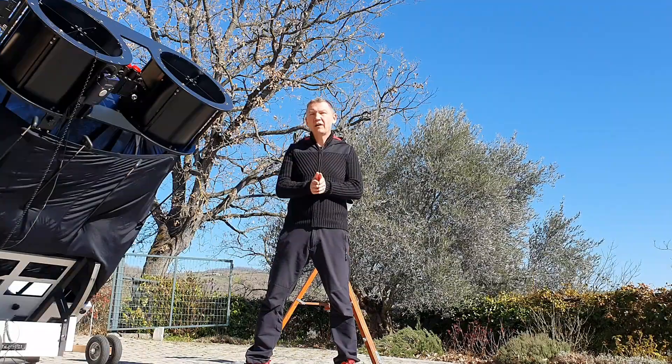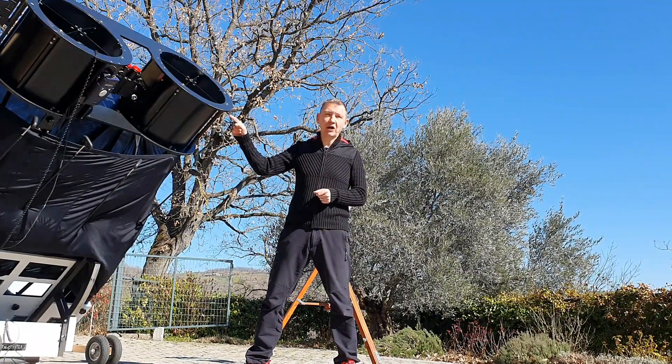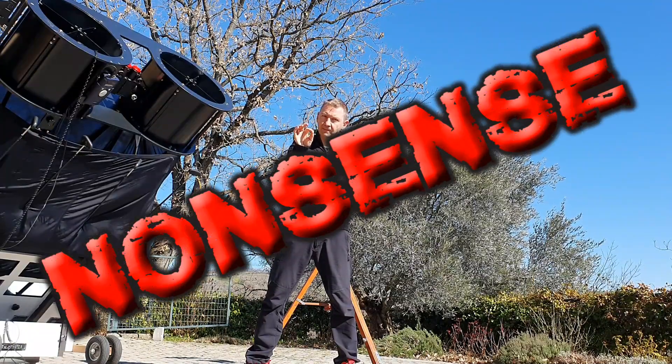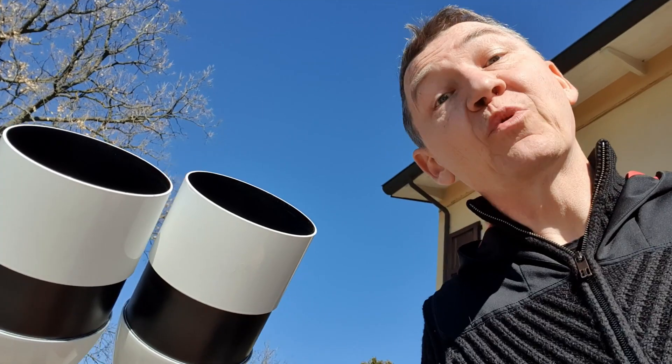After having observed with this binoscope for six years and having done direct comparisons between monocular and binocular vision several times every night — because this binoscope is put in focus one eyepiece at a time — I find the Campbell and Green study was a medical and not an astronomical one, so citing it for binocular detection under astronomical conditions is absurd. Piren already concluded in 1949 that there is no such thing as a single binocular summation factor, but that binocular detection greatly increases with deteriorating conditions: the darker it gets, the better you see with both eyes.